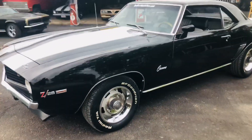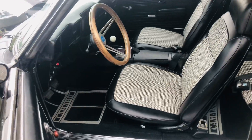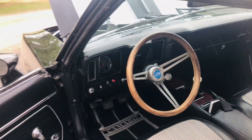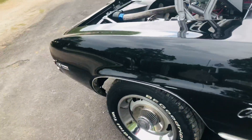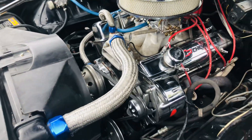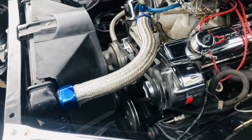The car has a beautiful 350 in it that runs and drives great. The paint is just slick. It's got a real nice black and white houndstooth interior, four-speed, great running little 350 engine, and power steering.